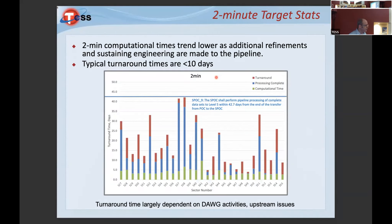Let me talk about processing throughput over the extended mission. These are the two-minute statistics. Processing time has been fairly steady at approximately three days. The blue indicates go-backs, where the Data Analysis Working Group identifies an issue requiring reprocessing. We've done well at limiting that. There's also documentation effort that must happen before data can be released to MAST.